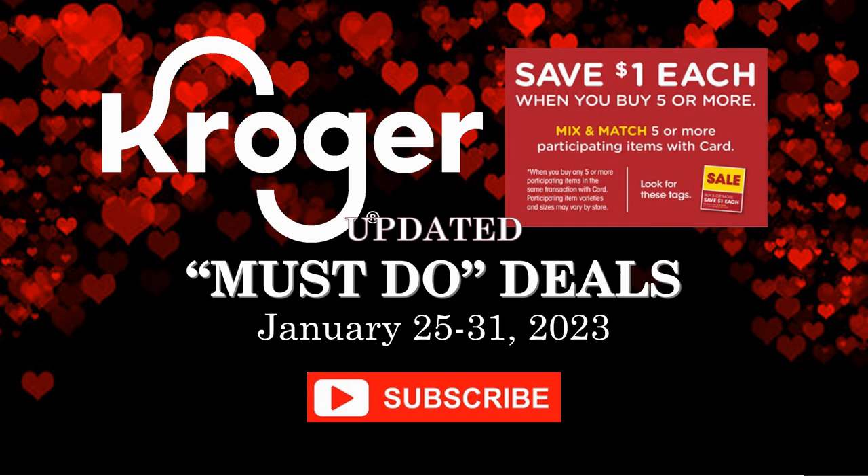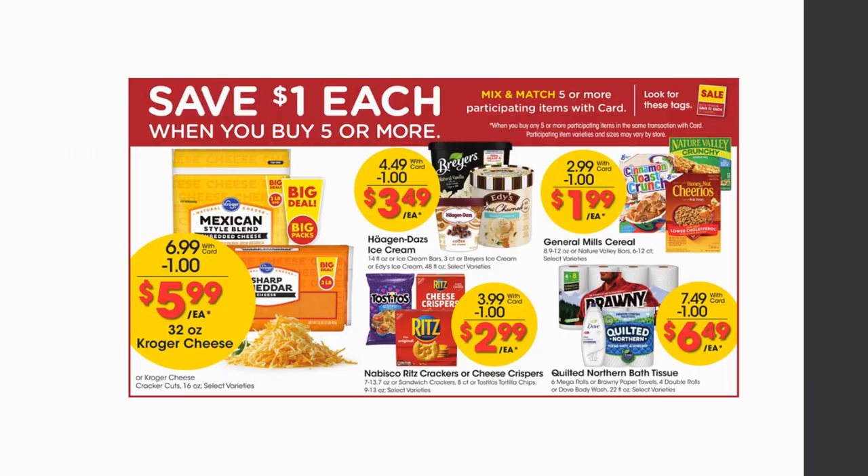The first thing we're going to start with is our mega sale items. A quick reminder to those that are new: you can mix and match the items, you do not have to buy five of the same item, and once you get to five it doesn't matter how many you purchase — a dollar per item will come off at checkout. You can pair these with any coupons, whether manufacturer, store, printable, digital, or insert coupons, and you can also apply rebates like Ibotta, Fetch, or Checkout 51. Go to the description box below if you don't have those rebate apps.